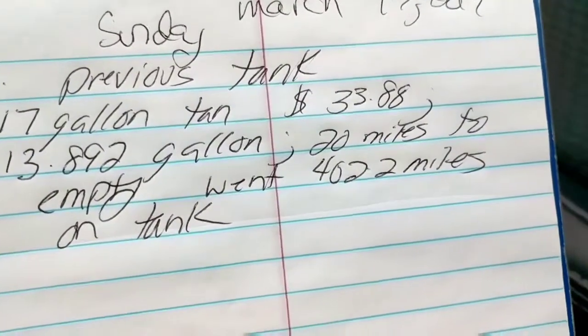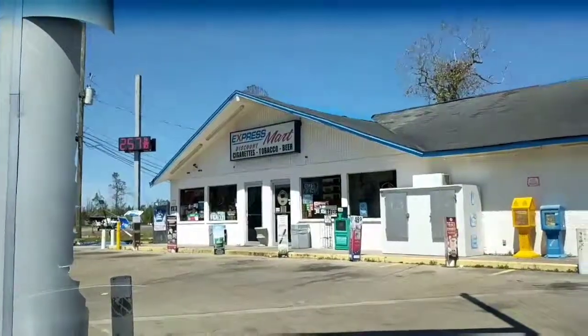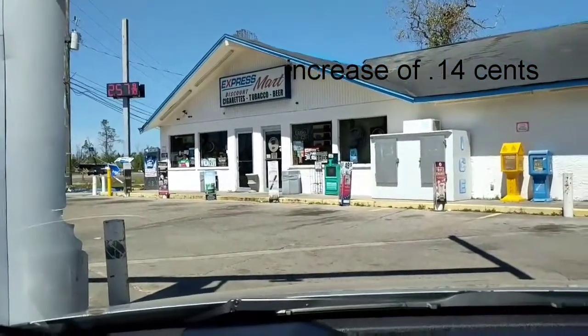When I filled up last time, it was $2.45 per gallon. Now look — I'm at the same Express Mart and it's $2.57, so that's going to affect the cost. That's an increase of 12 cents per gallon.